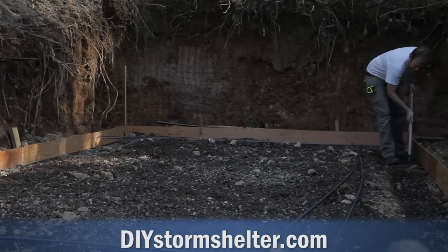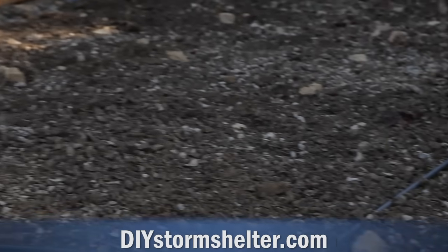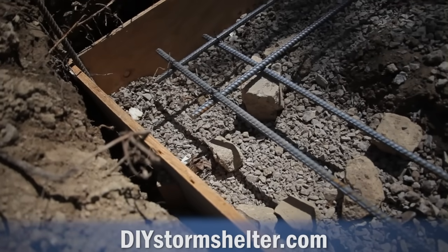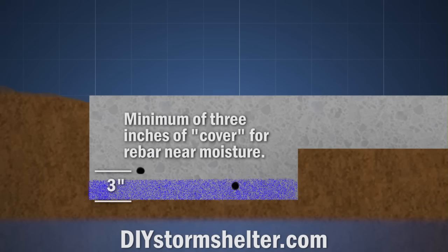You will also want to add some rebar — I'll explain more about rebar and concrete later on. I used two pieces of number 4 rebar all the way around. Lift it off the ground at least 3 inches. Concrete provides protection against water in the ground leaching in and rusting the rebar. You want at least 3 inches of cover on rebar where the concrete is in contact with the soil. If rebar inside your slab rusts, it creates pressure that can cause spalling and cracking, which seriously compromises the strength of the slab.